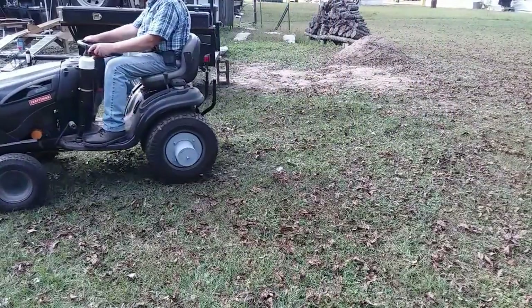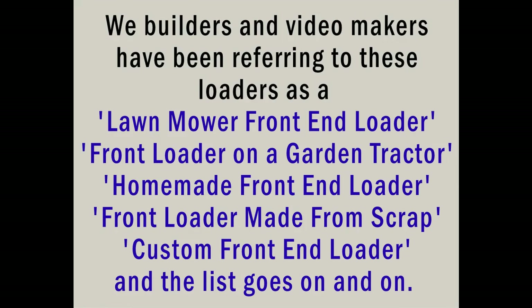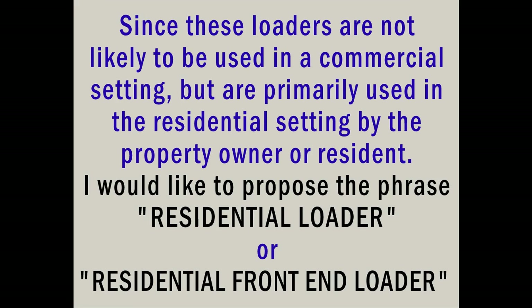What do I call it? What do these things have in common? What these images convey is that all of this work is of a residential nature. In addition, nearly every video I have seen of a small front loader build shows the work being done is of a residential nature. We builders and video makers have been referring to these loaders as a lawn mower front end loader, front loader on a garden tractor, homemade front end loader, front loader made from scrap, custom front end loader — and the list goes on. Since these loaders are not likely to be used in a commercial setting but are primarily used in the residential setting by the property owner or resident, I would like to propose the phrase 'residential loader' or 'residential front end loader.'